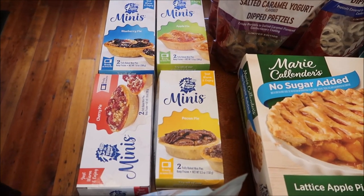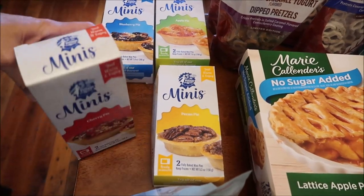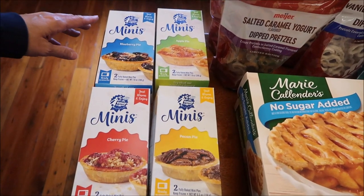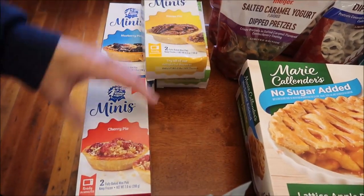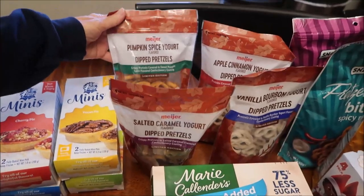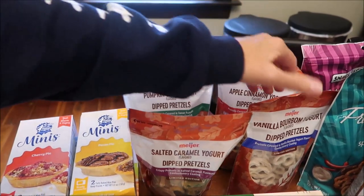At Meijer we found the Village Pie Maker pies - Kevin and I have reviewed their large pies before. Someone contacted me on Instagram a while back with a picture of these smaller ones and I thought we'd never get them in our area, but we did! They had blueberry, apple, pecan, and cherry.